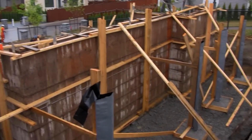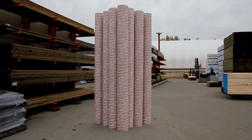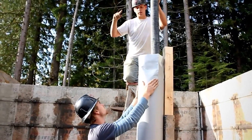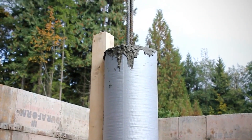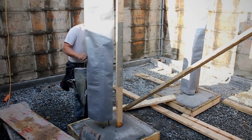The formwork can be left in place for as long as it's needed, and it doesn't stick to the concrete. The product is available in rolls of 15 and 30 meters for various diameters of columns. Manufactured in Canada, Fast Tube is an excellent alternative to traditional framework that offers a better solution for the environment and construction budgets. It's readily available through various channels, making it a go-to product for any construction project.